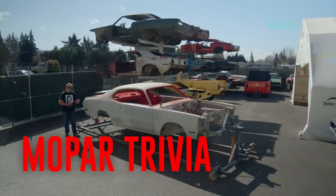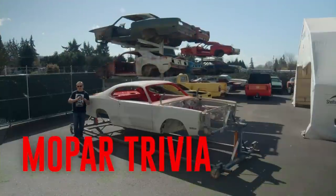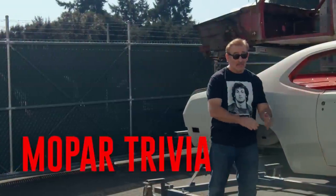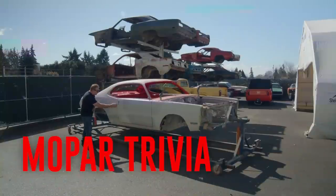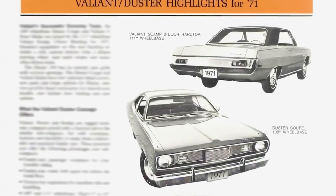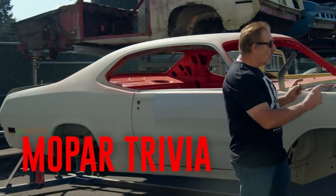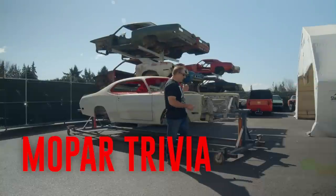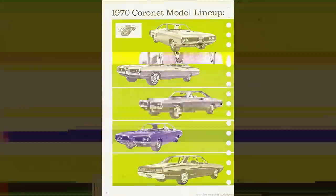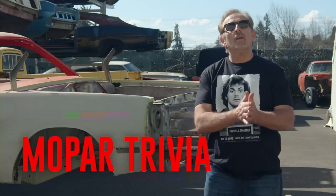The 1971 Dodge Demon was certainly a cool car, especially one like this — a 340 and a four-speed in Hemi Orange. That's just about the neatest A-body made. However, no part of the body of this car was really designed to be just a Dodge Demon. The quarter panels — in fact the entire body shell back, including the roof — is a Plymouth Duster. The fenders and the hood are off of another car. What car donated its body parts so that this car could become a real live Demon? Was it Coronet, Charger, or Challenger? If you think you know the answer, stay tuned after the break and we'll find out together.